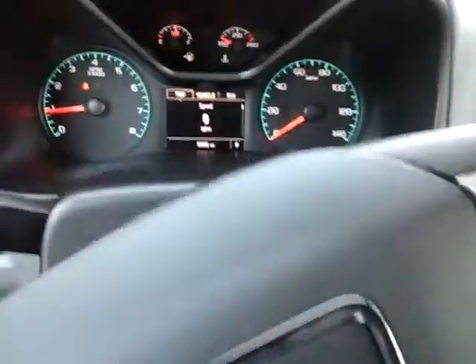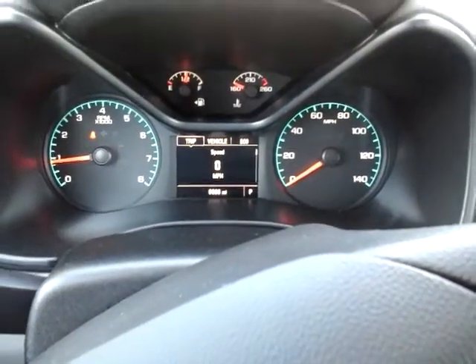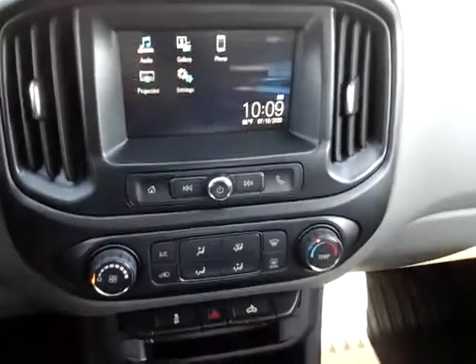Right now the vehicle has just under 7,000 miles — very low mileage, very clean, affordable pickup. 2018 GMC Canyon, a great truck. I hope you have a chance to see it. Thank you.